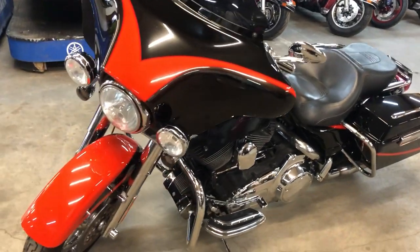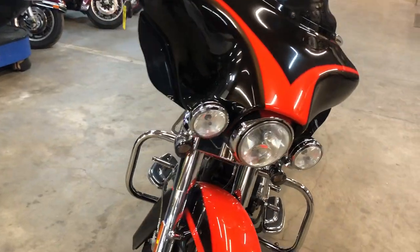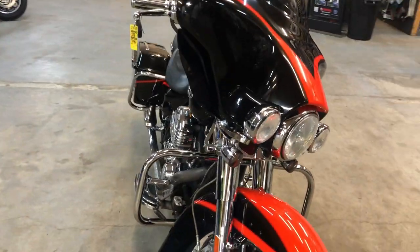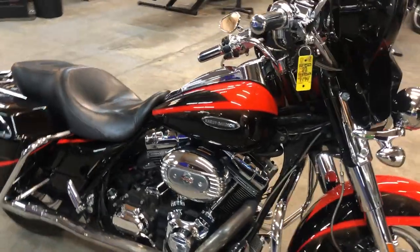Hey guys, ApprovalPowerSports.com here doing some videos on some stuff just coming in. We're getting another CVO on the showroom floor for you. This one here is a 2007 Screaming Eagle, got that 110 cubic inch motor, only 30,087 miles.